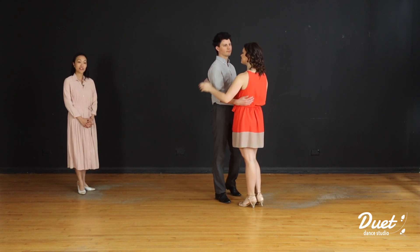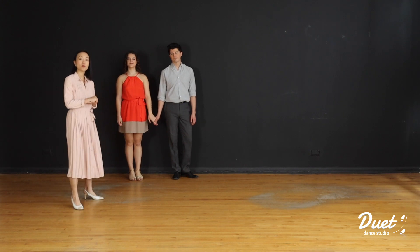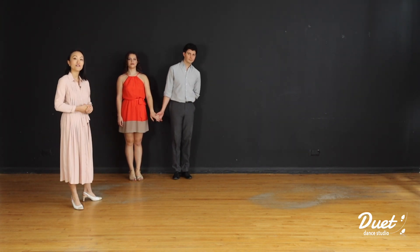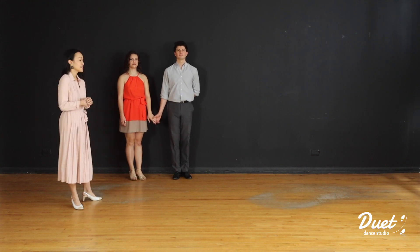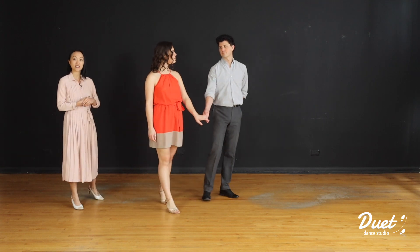Great. Let's break things down. So it's very simple. For the first set of eight, you're just going to simply walk onto the dance floor. Notice, leader, you should be on the left side, follower, you're on the right side. Now we'll walk onto the dance floor for eight counts. 1, 2, 3, 4, 5, 6, 7, 8.